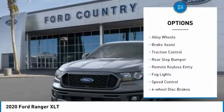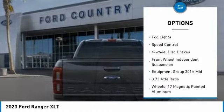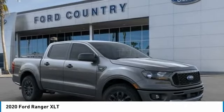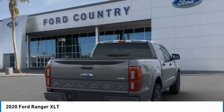Electronic stability control, alloy wheels, brake assist, traction control, rear step bumper, remote keyless entry, fog lights, speed control, four-wheel disc brakes, front wheel independent suspension. Your new ride is just a phone call away.